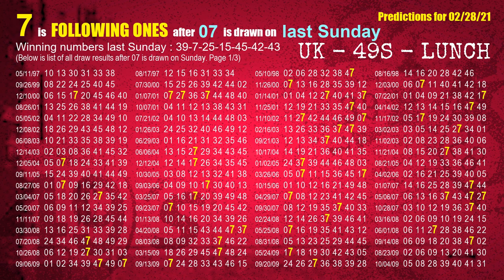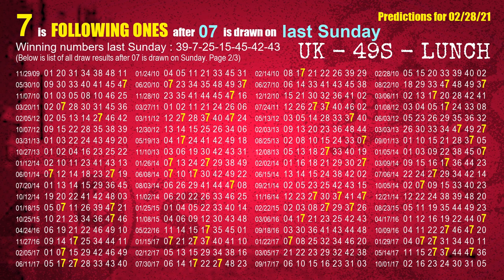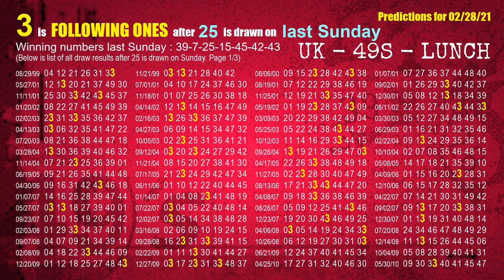The second winning number last Sunday is 07. The most frequently following units digit is 7 when 07 is the winning number on last Sunday. The third winning number last Sunday is 25. The most frequently following units digit is 3 when 25 is the winning number on last Sunday.